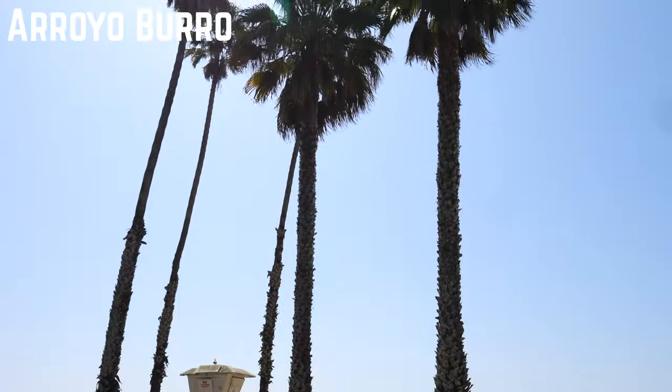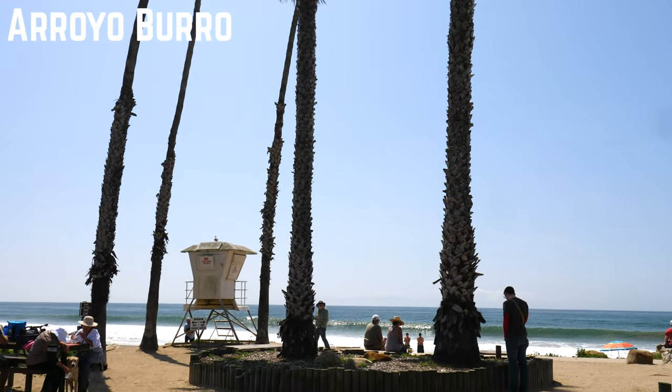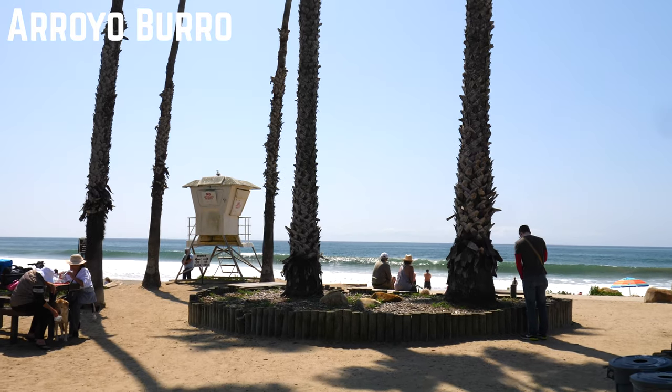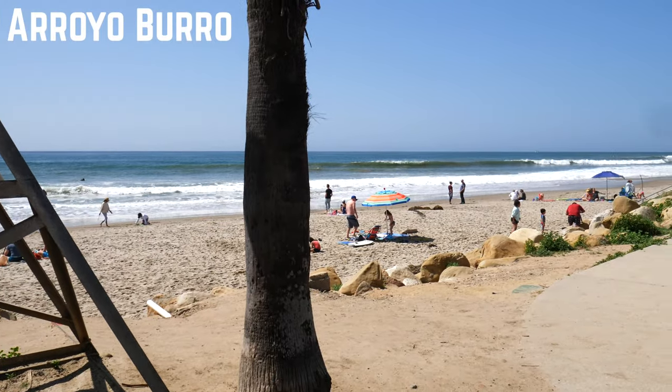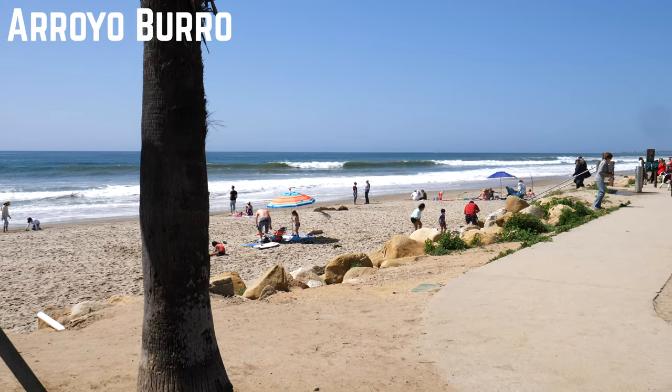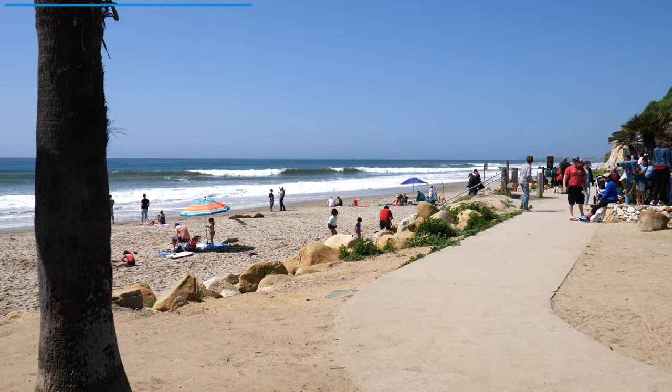Arroyo Burro Beach, or as the locals call it, Henry's Beach, is a popular destination for many reasons. The biggest reason being it's a dog friendly beach. Trust me, if you have a dog, this is where they want to be. If you don't have a dog, that's okay — there are two good surf spots and plenty of great hiking trails in the bluffs above.